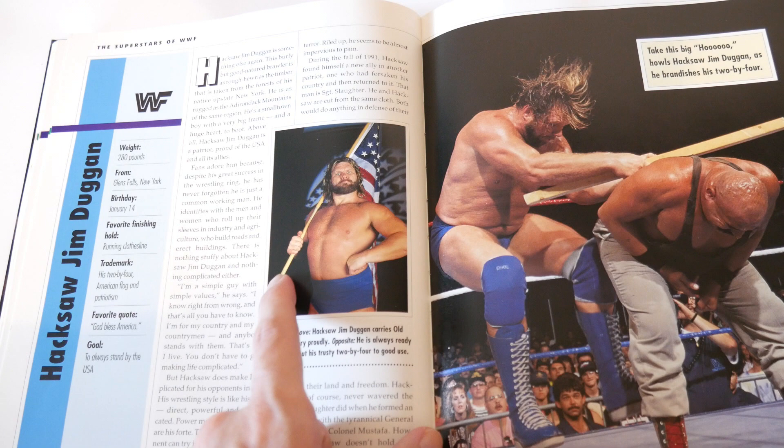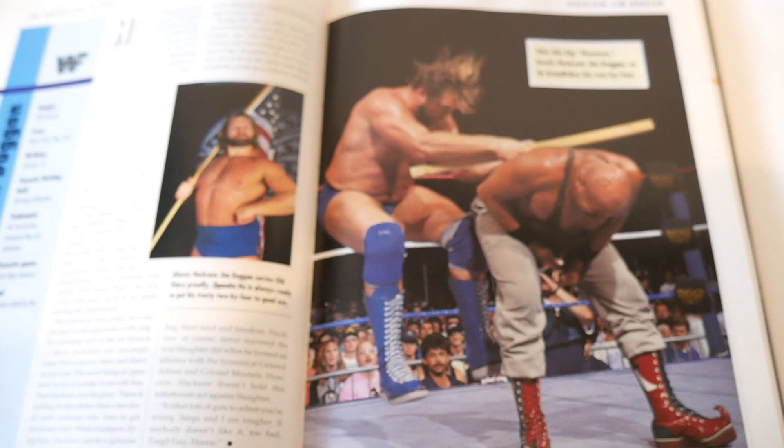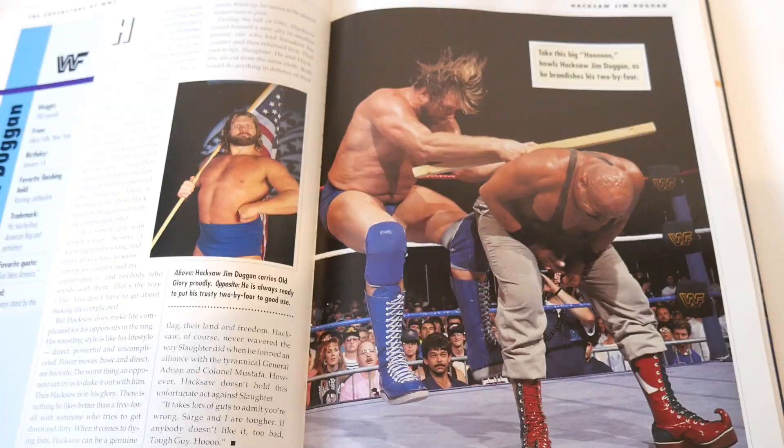Hacksaw Jim Duggan - again this is a good profile shot, but why couldn't it have been most of the page? It should have been bigger, and they made the action shot hitting the Iron Sheik a full page when it should have been like half a page. How the heck were they designing this format? There's just no logic to these layout decisions.